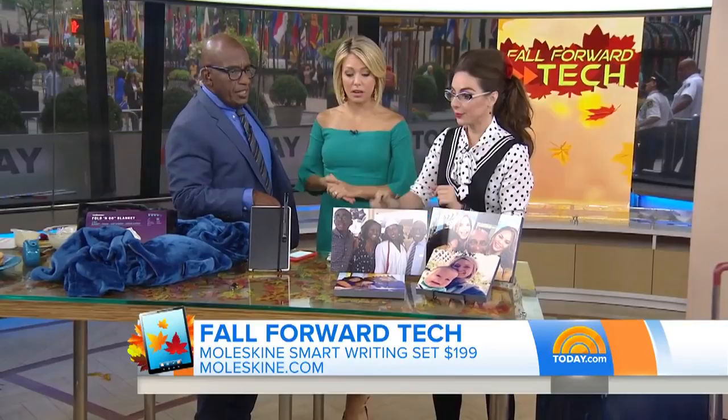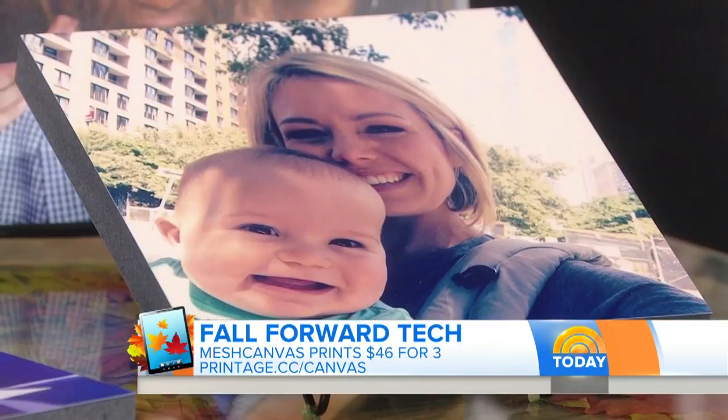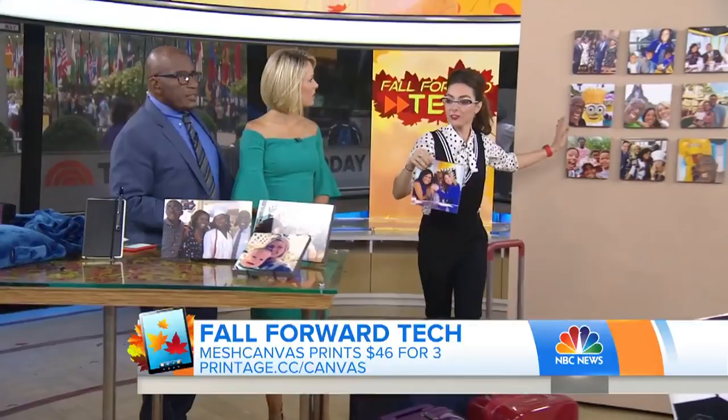Photos! Some cute pictures — especially Dylan and Calvin here. This is so fun. This is Mesh Canvas app and it allows you to take your favorite photos and put them up on your wall. Using the app you can get three for about $48. The difference between this and other canvases is the back — it uses adhesives that won't damage the walls, so you can move them, switch them around, and change them whenever you feel like it. Super lightweight. Very cool.